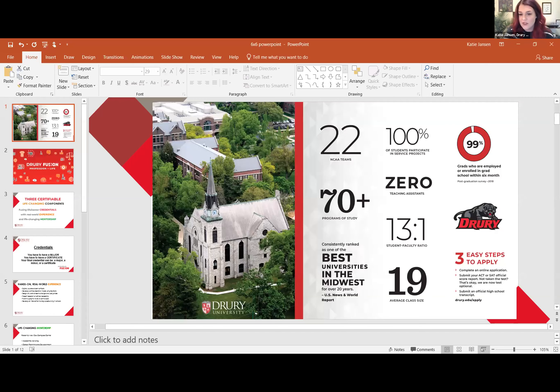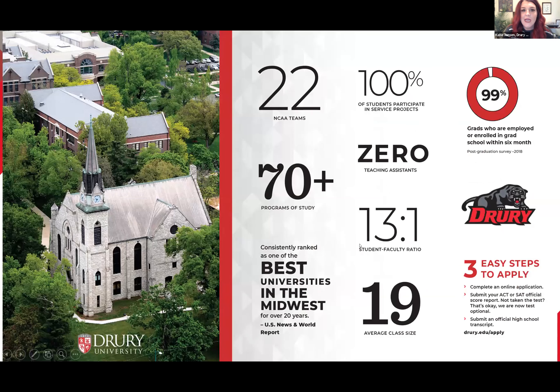Next, we'll hear from Drury University. Hi, my name is Katie, an admissions counselor and alumni at Drury. Drury is a private liberal arts four-year college in Springfield, Missouri — about two and a half to three hours from Kansas City, or about four hours from St. Louis. We have 22 NCAA teams, 100% of students participate in service projects during freshman orientation, and 99% of graduates have jobs or are in professional, medical, or grad school within six months of graduation.